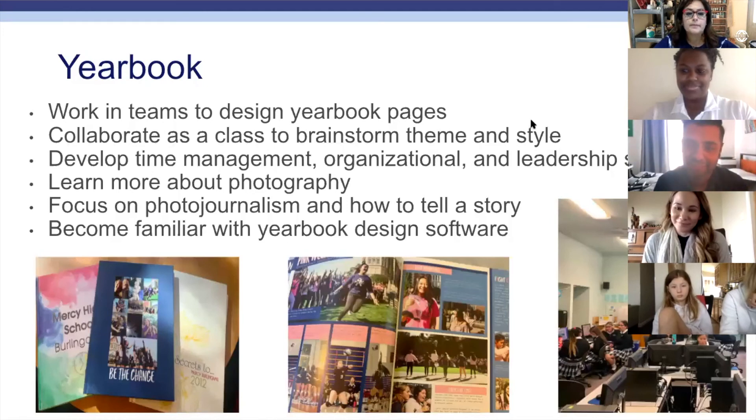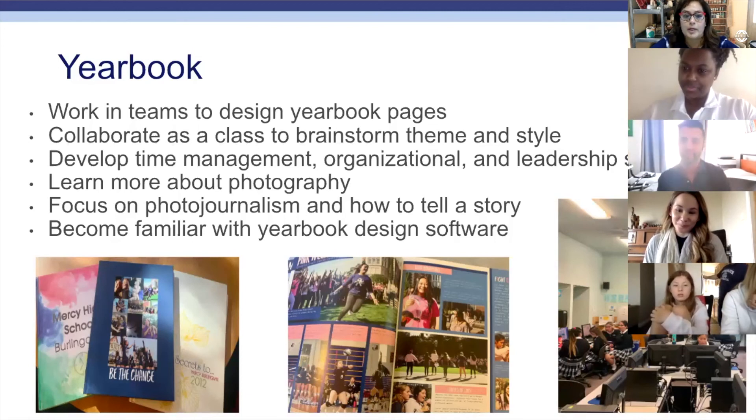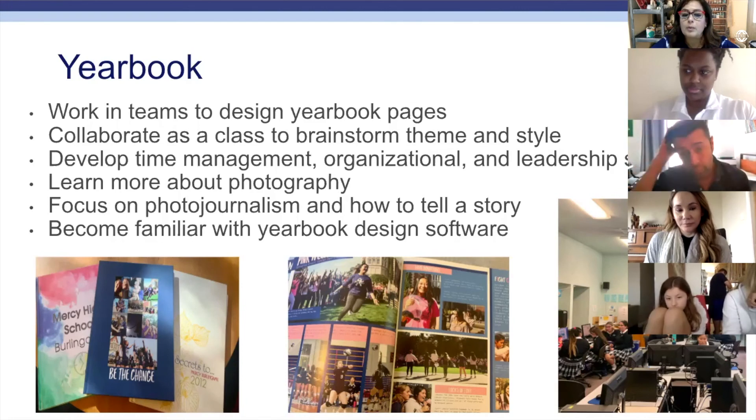We also have yearbook, and as I said, Ms. Huli teaches yearbook — she is also an English teacher, so right now she's presenting with the English department. The yearbook class is an actual class with a schedule, and students work in teams to design the yearbook pages. They collaborate to brainstorm the theme and style for the year, develop time management, organizational, and leadership skills, learn about photojournalism and how to tell a story, and become familiar with yearbook design software.